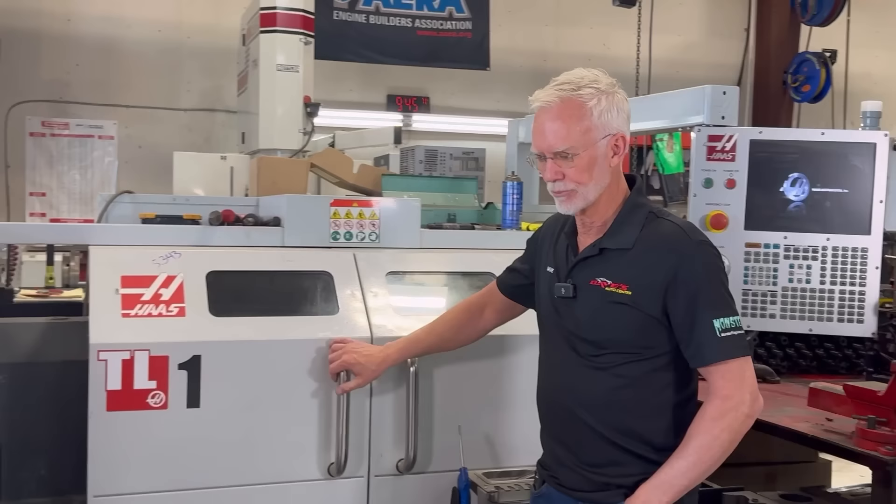Good morning, everybody. Before I show you the video I'm about to show you, I wanted to talk to you about something. I'm an engine builder, and what that means to me is building engines better than they were already built. After 34 years in my own shop, almost 50 years of doing this, I want to make a better product.